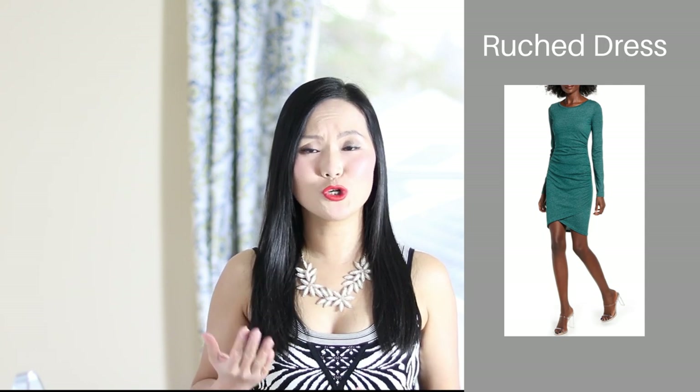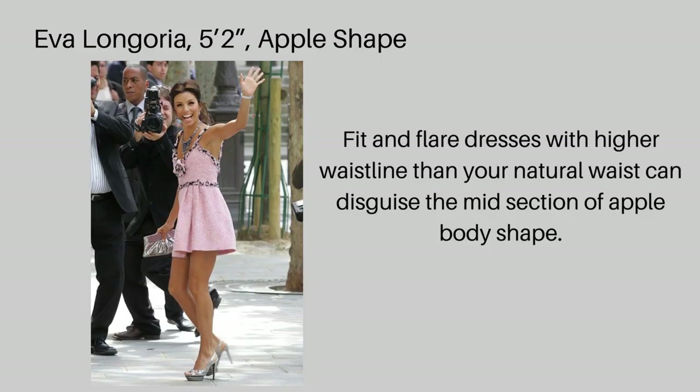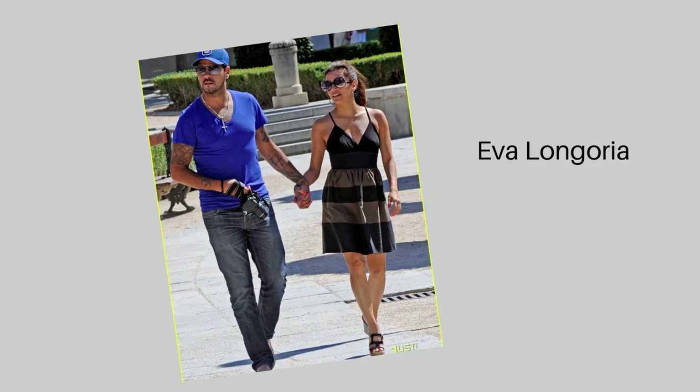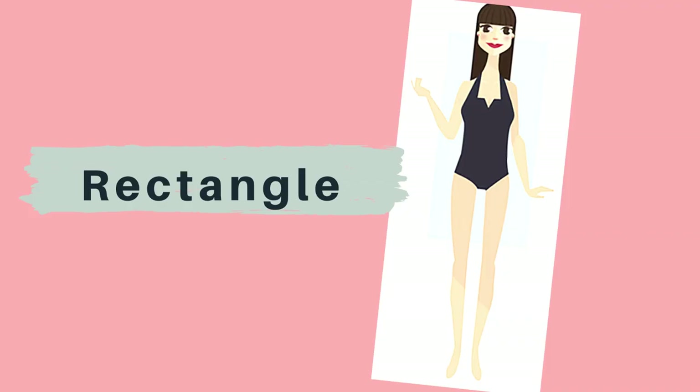For example, dresses or tops with a ruched design are extremely flattering for women with midsection concerns. A fit and flare dress is also a good choice for apple shape ladies — make sure the waistline sits higher than your natural waistline so your stomach is less noticeable. The apple shape ladies can also consider a deep V-neck or scoop neck to draw attention to the front and show off your chest. Another wonderful choice is a peplum top or peplum dress, which flares out above your waistline and covers your midsection in a smart way.